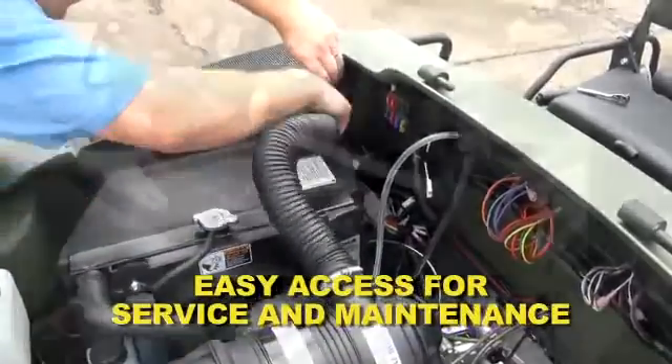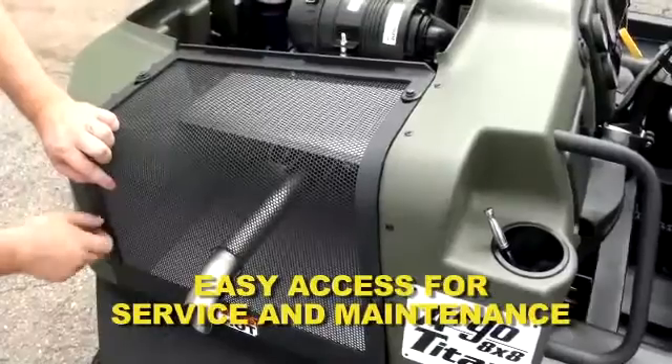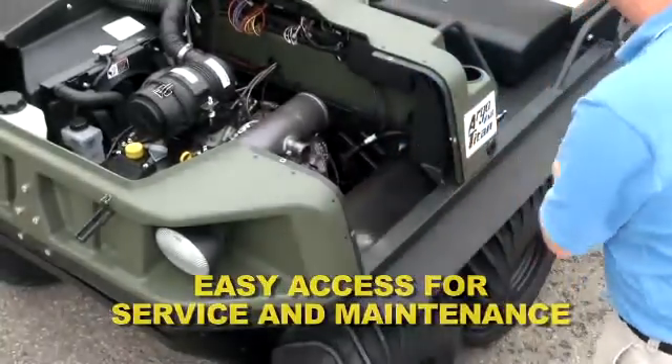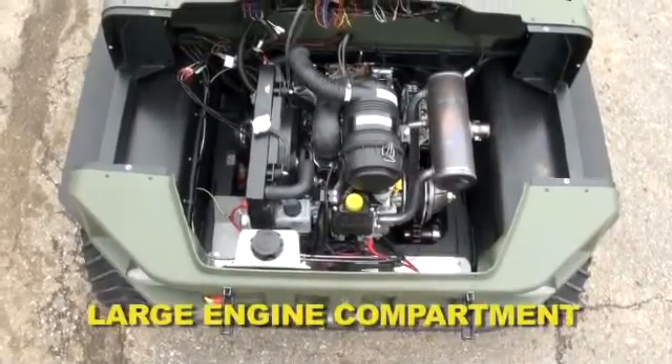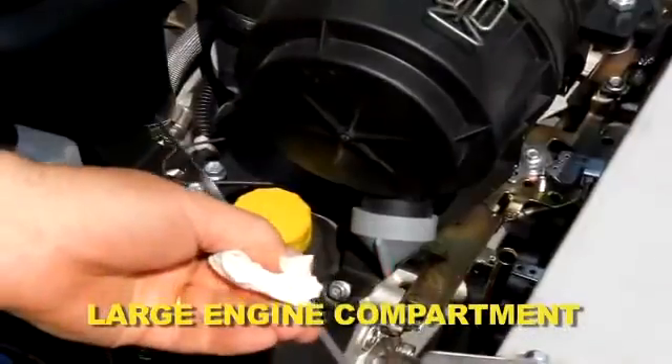Long-lasting and reversible nylon slider blocks support the top and bottom of each chain. Easy access to the engine compartment and instrumentation, as well as improved serviceability for all critical components, means screens and other components can easily be removed to facilitate maintenance. The large engine compartment allows for quick and easy pre-trip checks of oil and fluid levels.